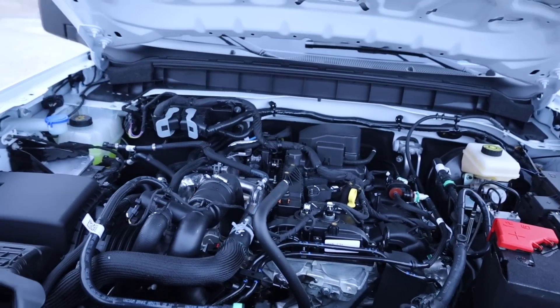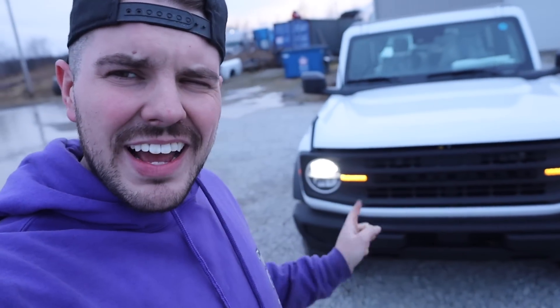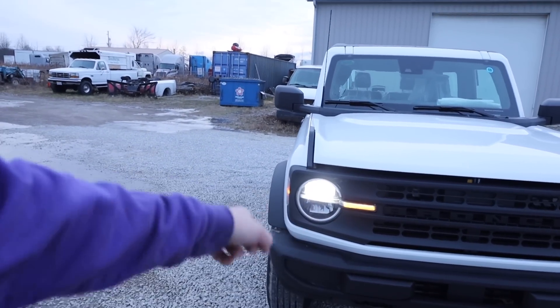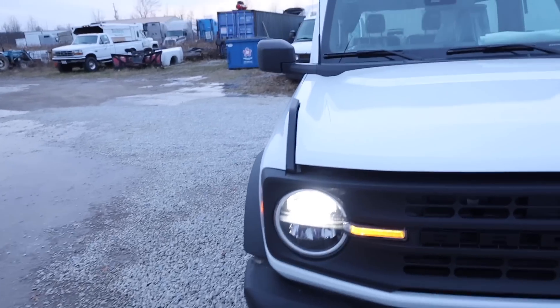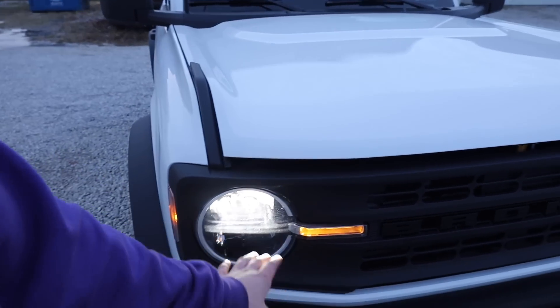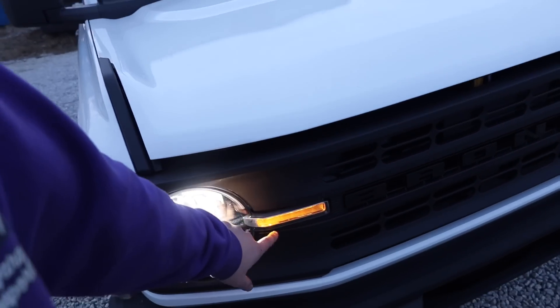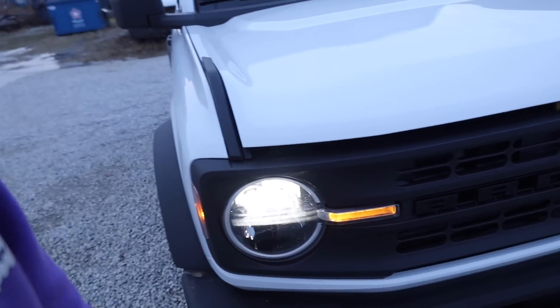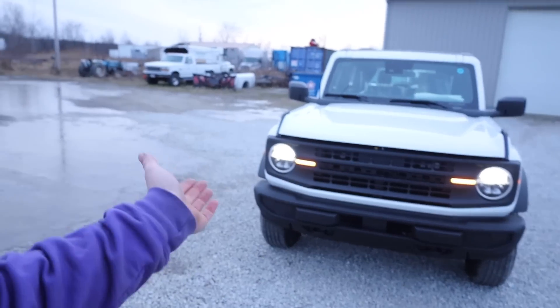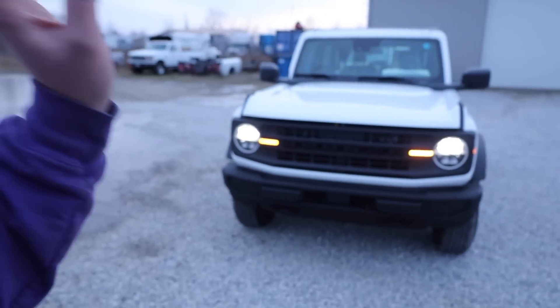Everyone's favorite part on the new Broncos are those LED running lights that circle the headlight. On models without the full LED package, you get an amber running light instead, which is actually interesting — it's different from what you see in all the ads. I was pleasantly surprised, and also pleasantly surprised to find factory LED headlights on this base model. We're going to do a head-to-head comparison with the base Jeep Wrangler at a later date.